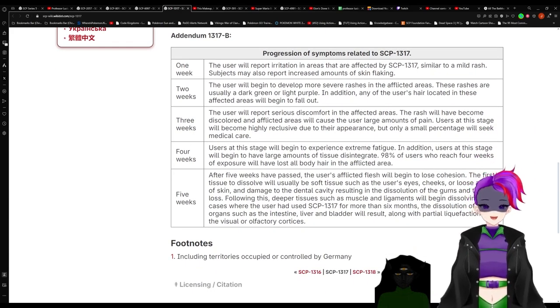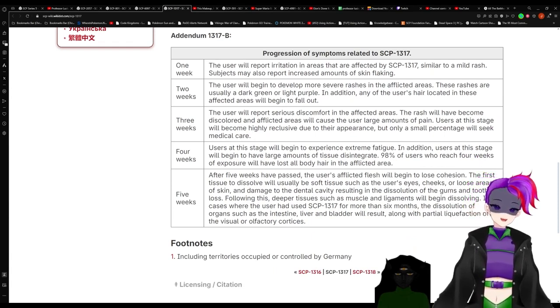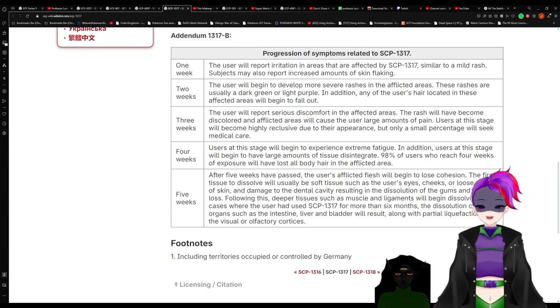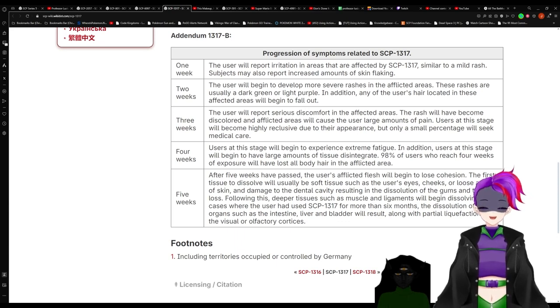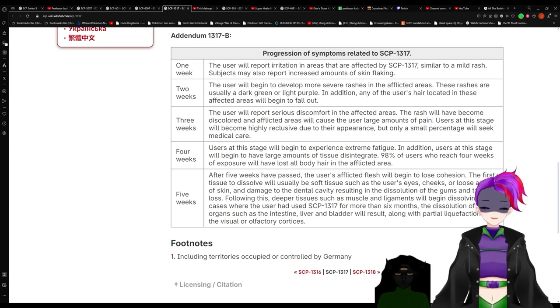1317-B: one-week progression of 1317 — the user will report irritation in the areas affected by 1317, similar to a mild rash. Subjects may also report increased amounts of skin flaking. Two weeks of 1317 progression — the user will begin to develop more severe rashes in the affected areas. These rashes are usually dark green or light purple. In addition, any of the user's hair located in the affected areas will begin to fall out.